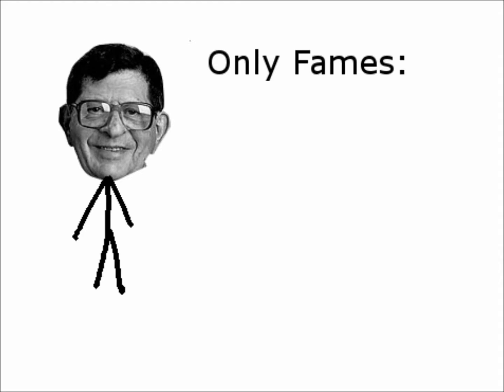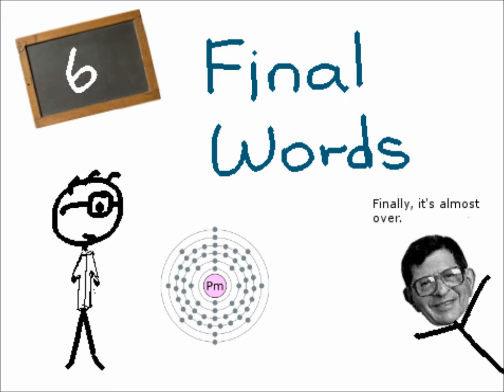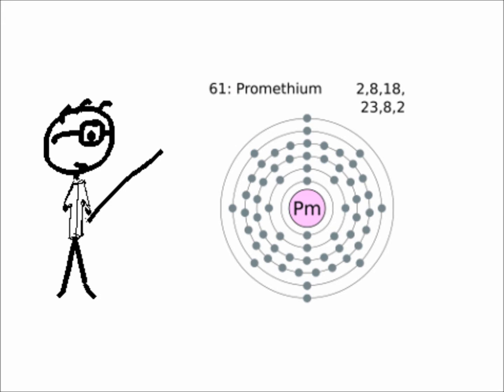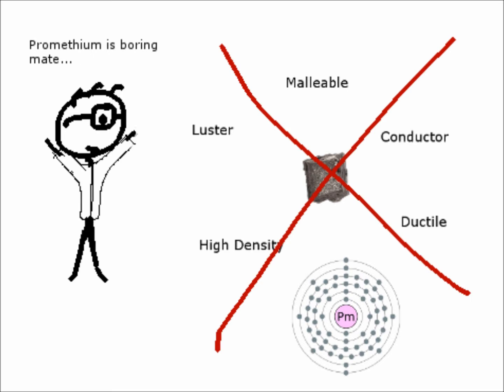Sadly, he was only known for the discovery of the 61st element in the periodic table — Promethium. So what you need to know at the end of the day is that Promethium is the 61st element in the periodic table and it belongs to the metal group. Promethium is such a rare and somewhat obscure element that your science teacher would probably just ignore it.